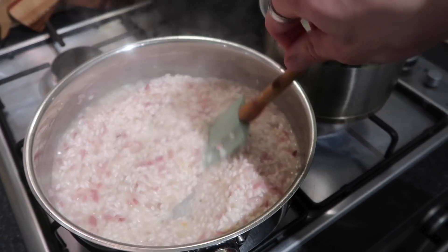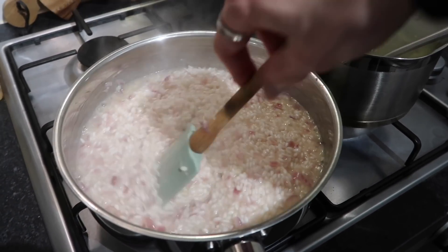I'm using my new sauté pan from Ikea and it's brilliant - very, very nice and quite nonstick, which is fab. With risotto you just have to stand and stir it - it's a lengthy process but the end result is gorgeous.